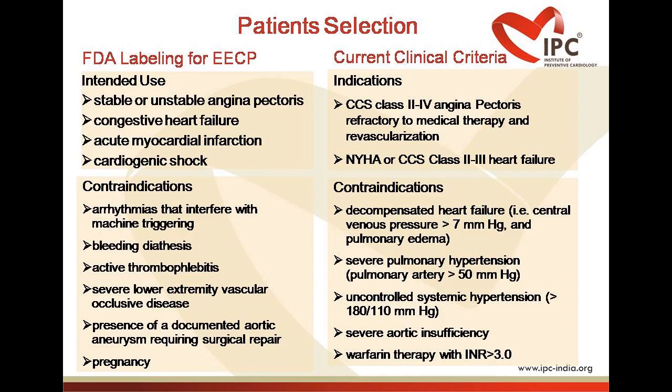ECP, that is Enhanced External Counter Pulsation, is indicated and cleared by the US FDA for use in stable and unstable angina pectoris, congestive heart failure, and acute heart failure.